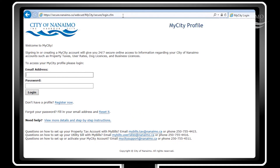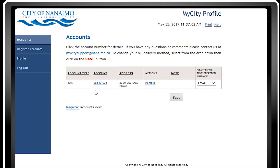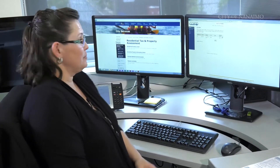You enter your email address and password. In this example, I've already registered a City of Nanaimo property. You can see here there's a descriptor as to the folio number and civic address. And I'm getting the email delivery method, which means when the City mails out its annual property tax notices, you can receive an email with a PDF attachment.